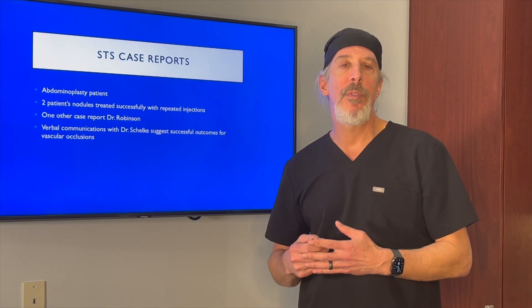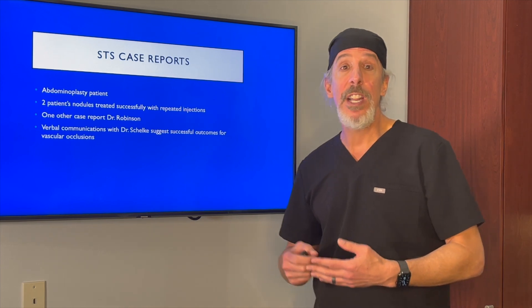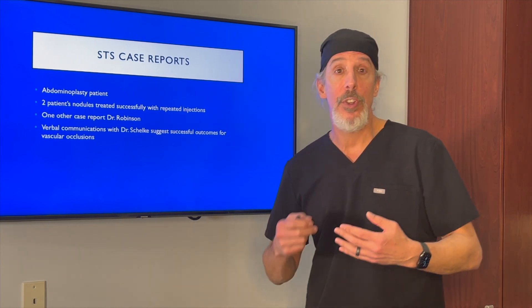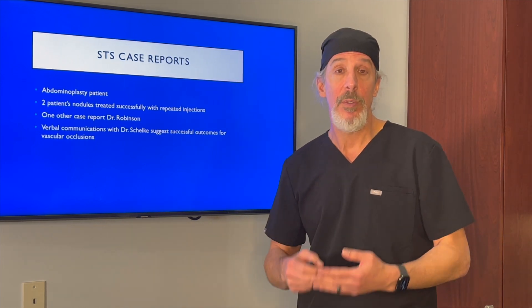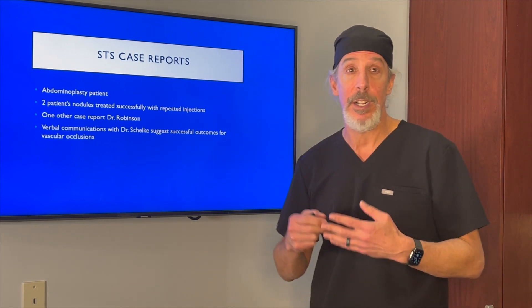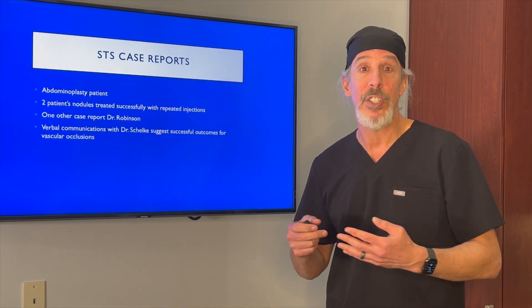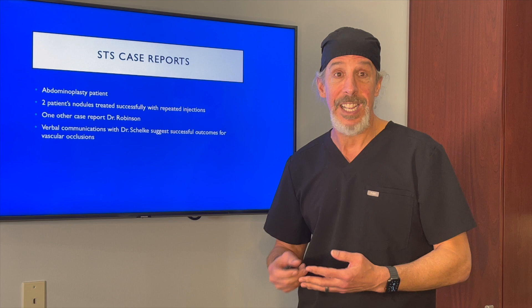There are some case reports regarding treating calcium hydroxyapatite with STS. One is in abdominoplasty patients, where two patients were treated successfully with STS. Dr. Robinson also did another case report treating a patient, and Dr. Schelke says that she has treated some calcium hydroxyapatite vascular occlusions with STS.